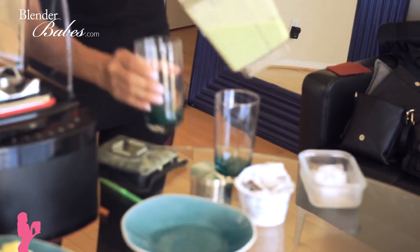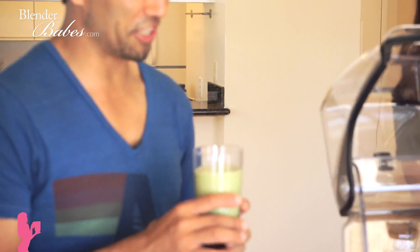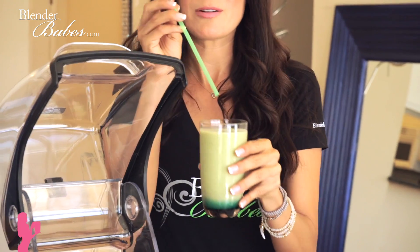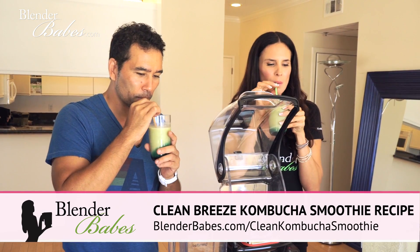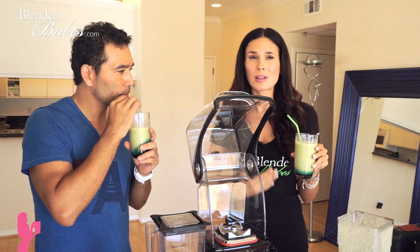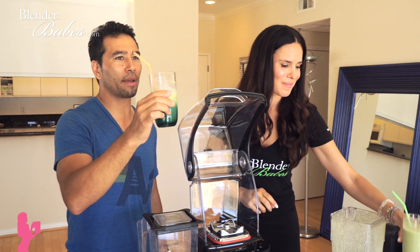It smells so good — that kiwi aroma is amazing. Cheers, everybody! I wish you guys were here. We should do a smoothie meetup party. Cheers — here we go! That's bomb.com. The yogurt makes it so creamy, and the cilantro, besides being really good for digestion, is also really detoxing and cleansing. For summertime this smoothie is amazing.